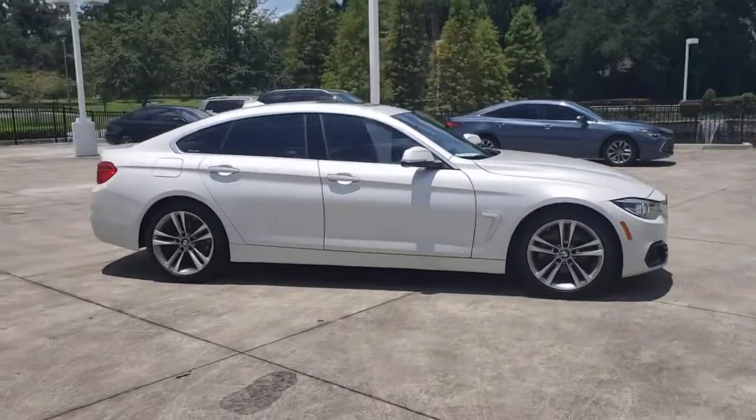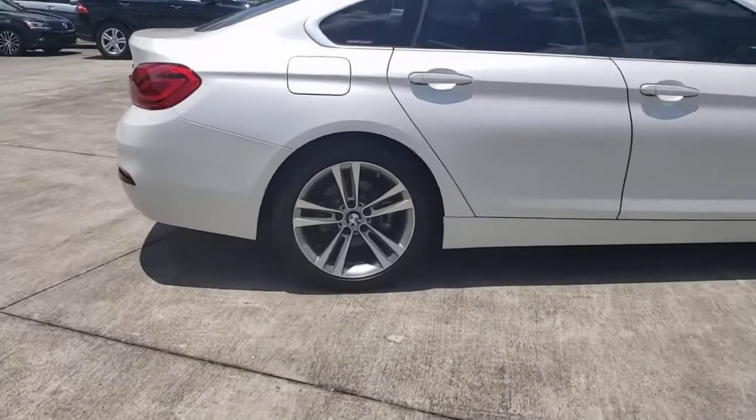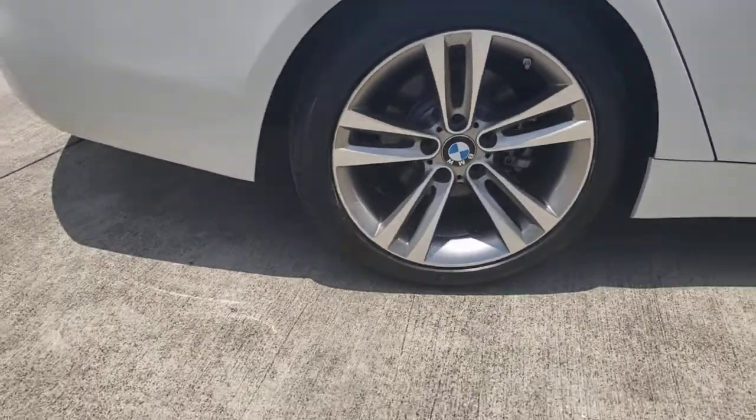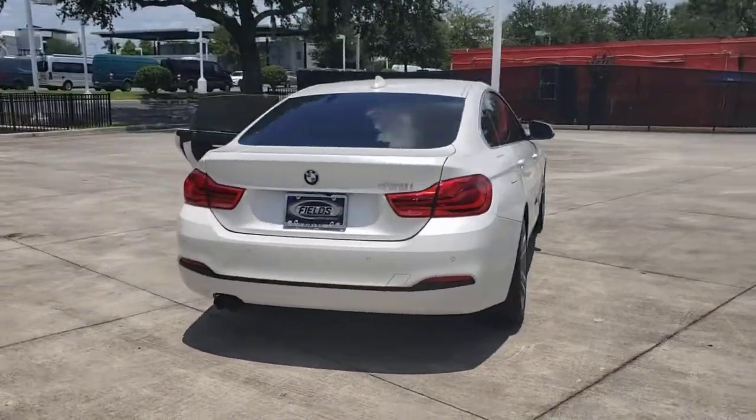You will love the features of this 2018 BMW 4 Series. With less than 45,000 miles on the odometer, this vehicle stands out from the rest. Now is the perfect time to start a fresh new chapter in your traveling life.